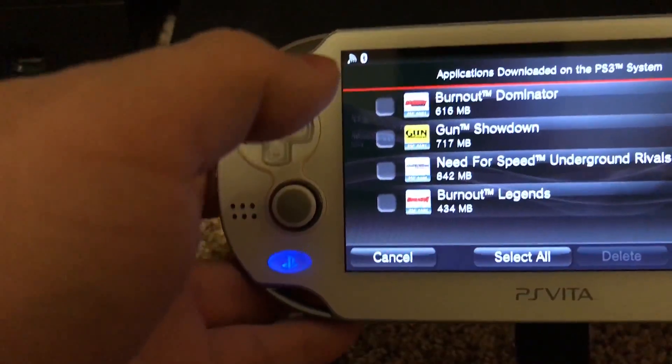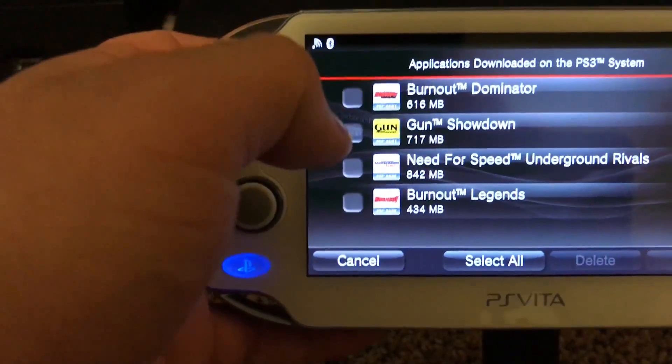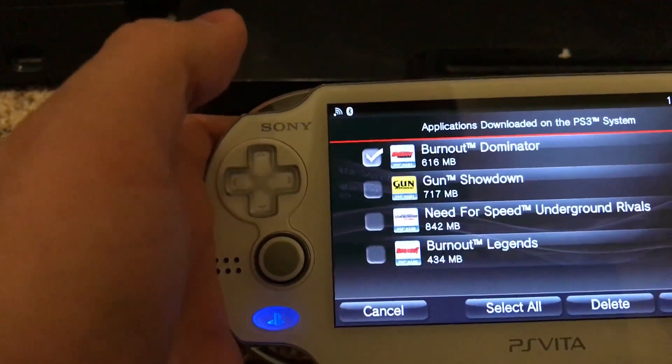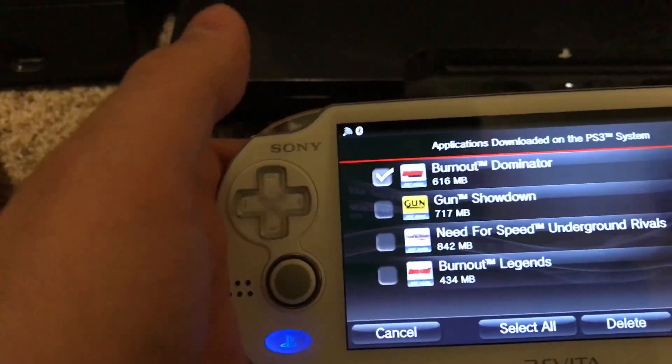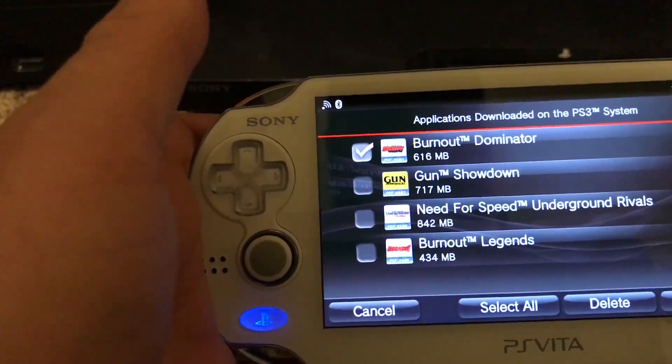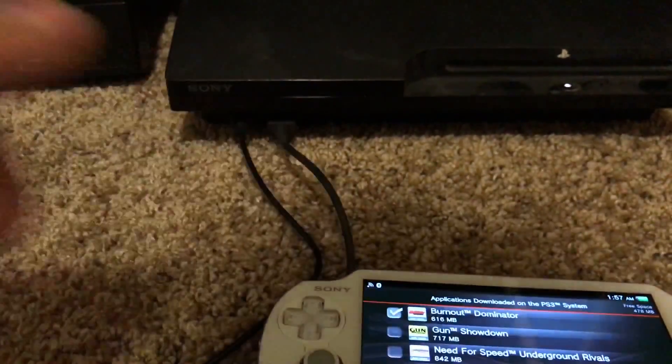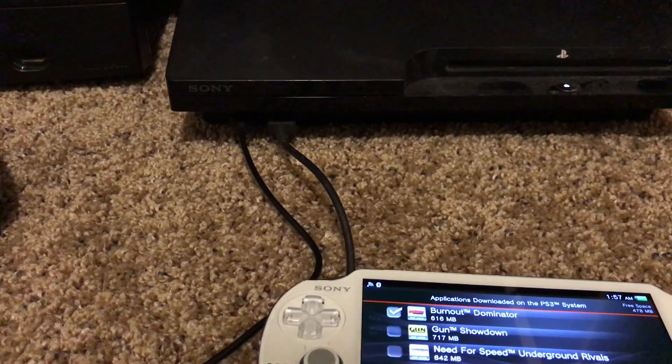Once they're on the PS3, they'll show up on your Vita when it's plugged in. You'll click a checkmark next to the game and then go to 'Copy'. I already have this one on there so I'm not going to do that, but you go to copy and it'll start downloading the game to the Vita.